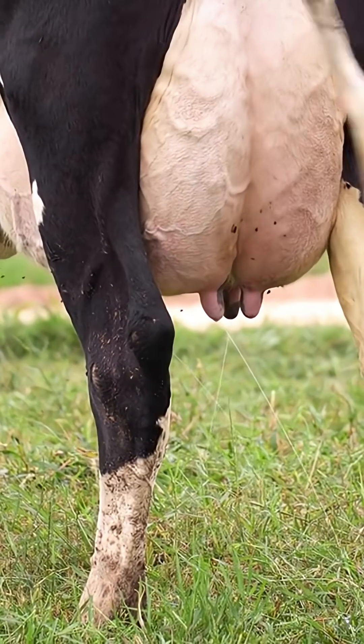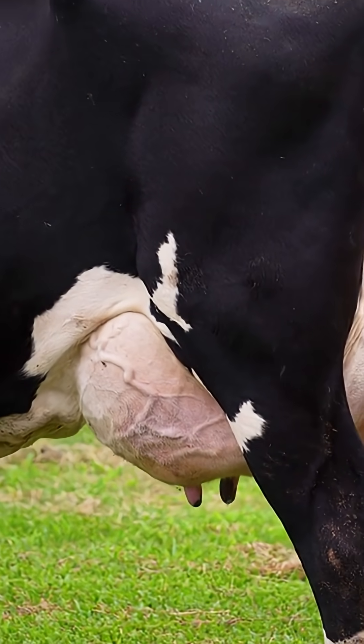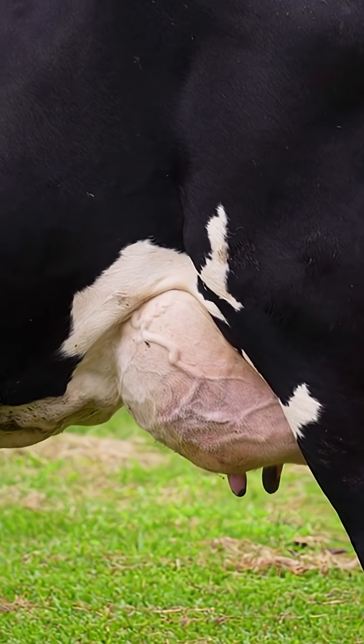So usually, a leaky udder just means a healthy, productive cow. What's your biggest farm question? Comment below and subscribe for more.